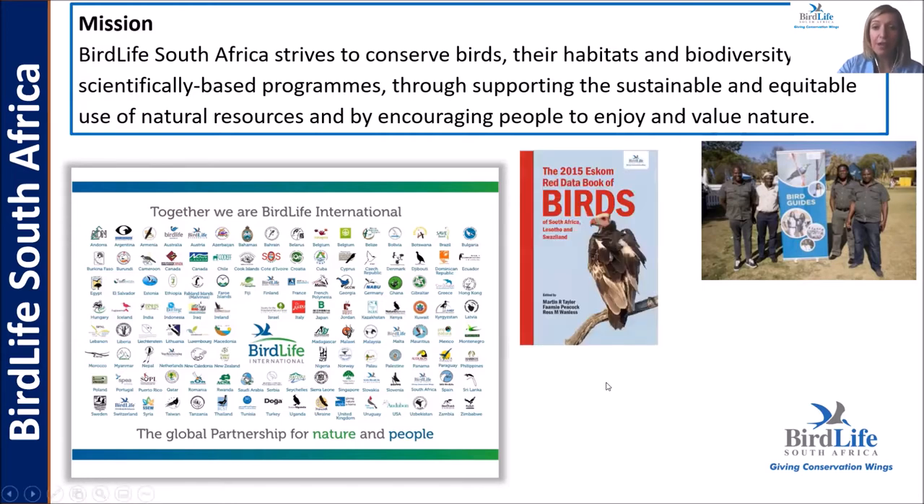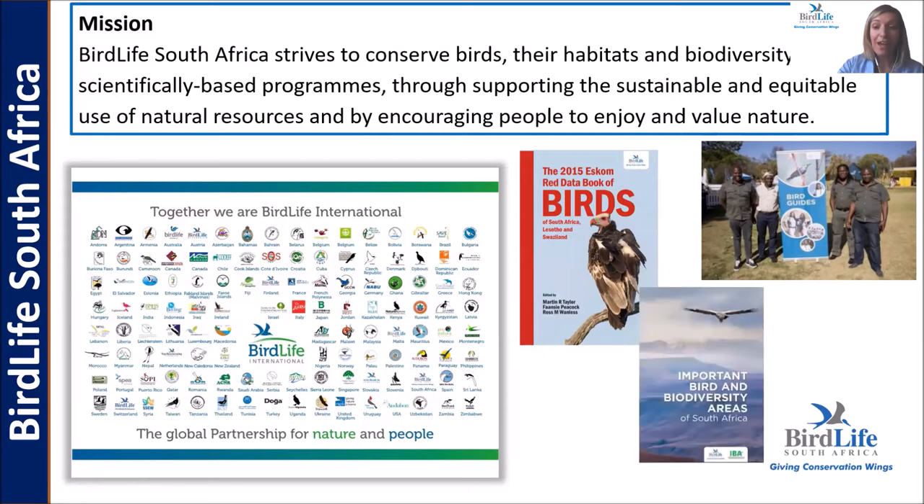We've produced the 2015 ESCOM red data book of birds of the region, as well as a directory on the most important habitats for birds in South Africa — important bird and biodiversity areas. As you can imagine, it's rather hard to prioritize which species we should focus on, and therefore we need these publications to direct us in terms of our focus.